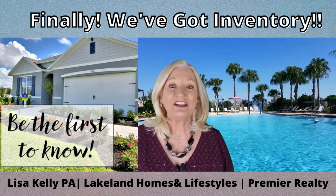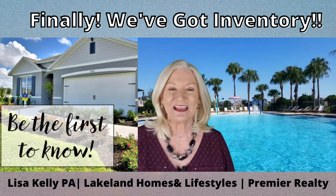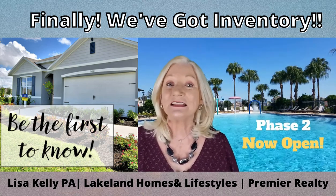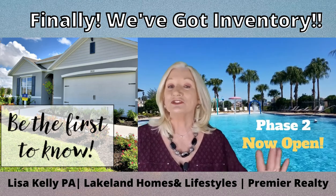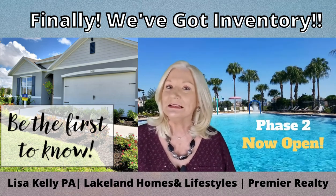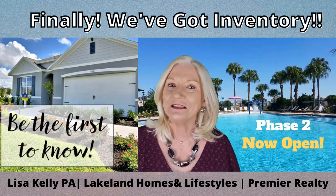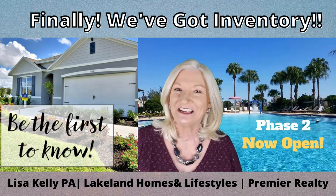Today we are continuing our new construction series and I have a very special guest — the famous Camille with D.R. Horton Homes. We're visiting Lakes of Laurel Highlands today to see what's new out there. Because the business models have changed from new construction, they're only releasing a handful of properties at a time, but I know the day before they're released. If you want to be on that first-to-know list, stay tuned.